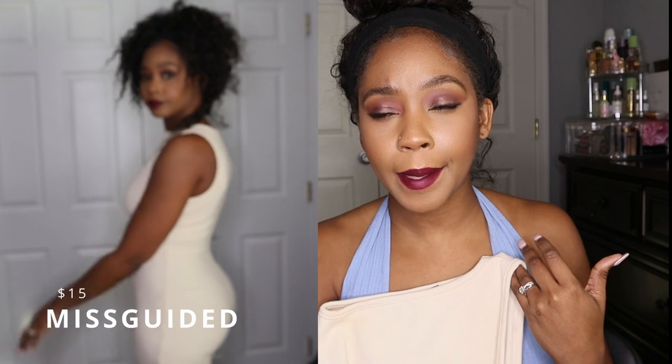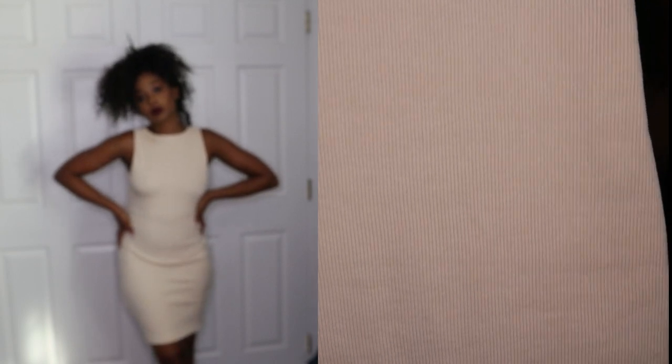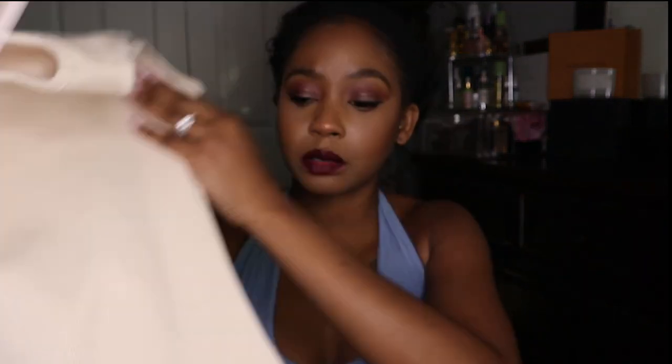This next one is from the tall section, so it's kind of long on me — it's supposed to be a mini but it's more of a midi on me. I still have the tags on it and I just got makeup on it trying it on, but I'm definitely going to wear this dress. You can even wear it in the fall with a cardigan or jacket over it. It's a very stretchy, thick material — good quality for fast fashion. It's very fitted and accentuates your curves. I like it because it's a basic, so I can wear it next summer or the next vacation too.